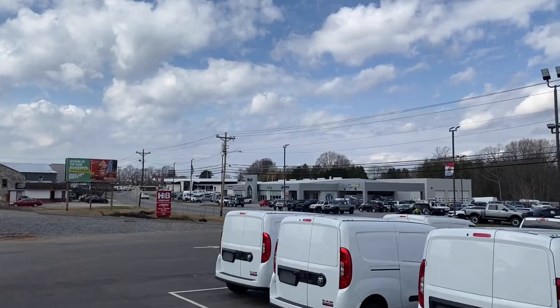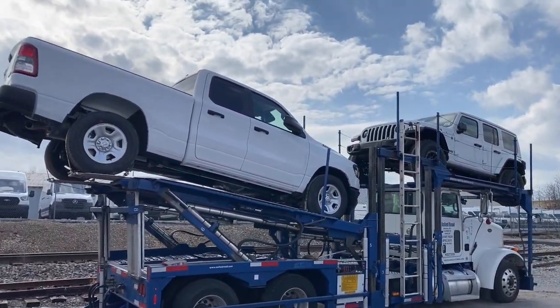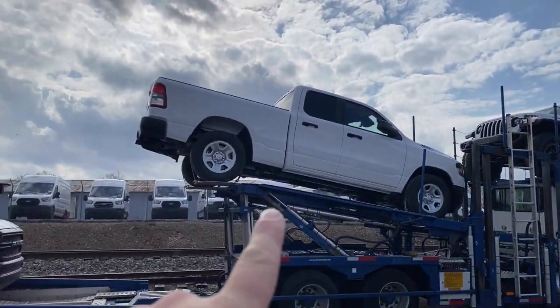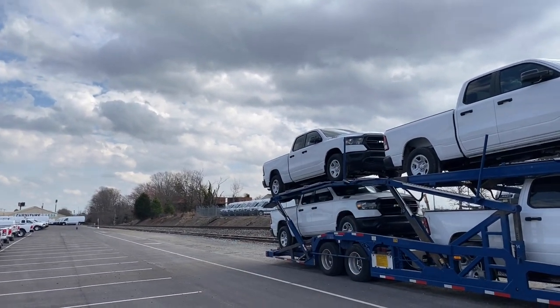We've got to take them over to the Chrysler dealer across the street. That Jeep made height nice and easy. This truck, obviously, is way down to height — this thing's at like 13.2. That thing's sitting right at 13.6. That's always going to be your most challenging one to get down to height.